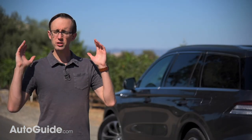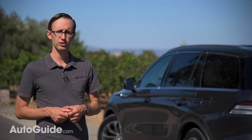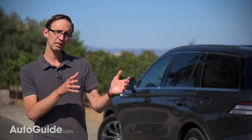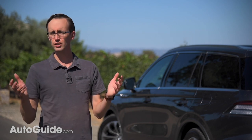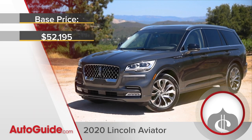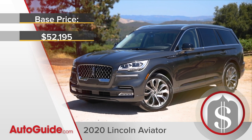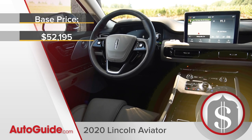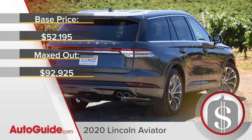Of course, there is so much more to the 2020 Lincoln Aviator than I have time to cover in this first drive review, from its phone-as-key technology to the available adaptive pixel LED headlamps. The Aviator starts at $52,195, including $10.95 in delivery fees. Check every options box on a Black Label Grand Touring model and you'll have no problem spending more than $90,000.